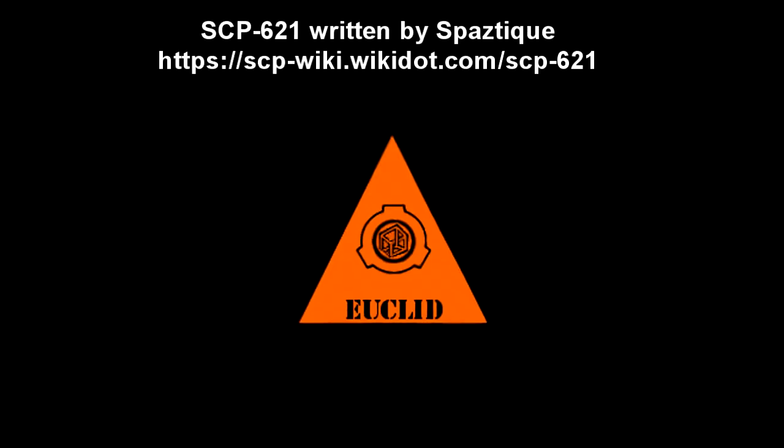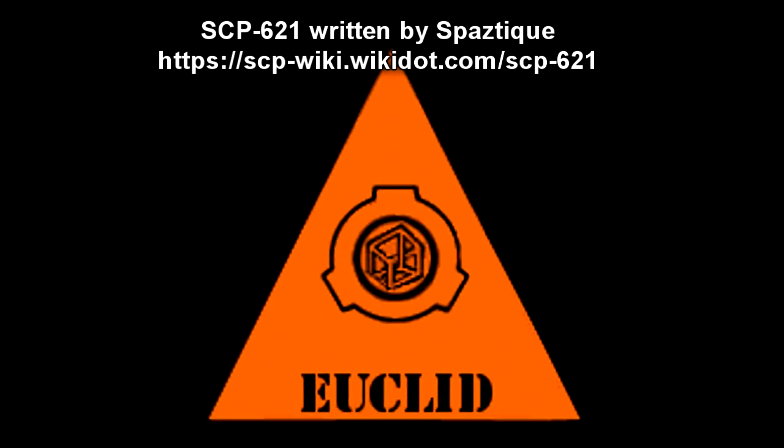SCP-621. Item Number: SCP-621. Object Class: Euclid. Special Containment Procedures: